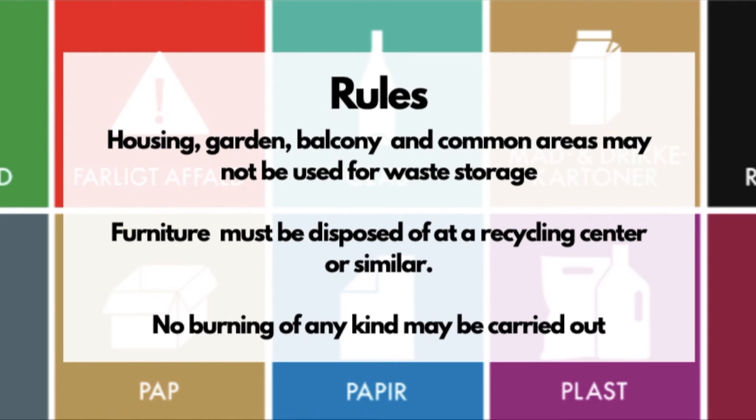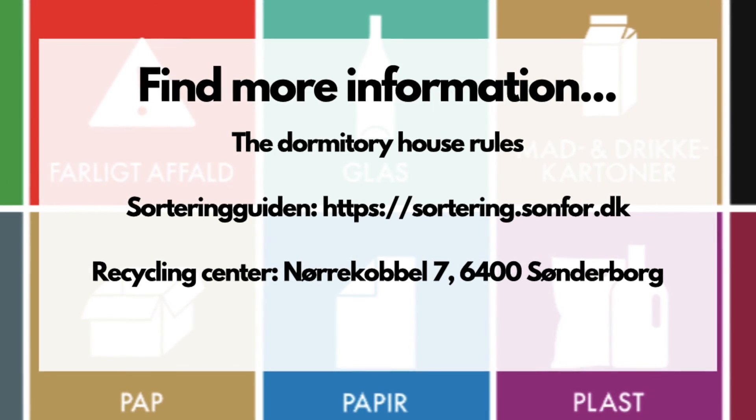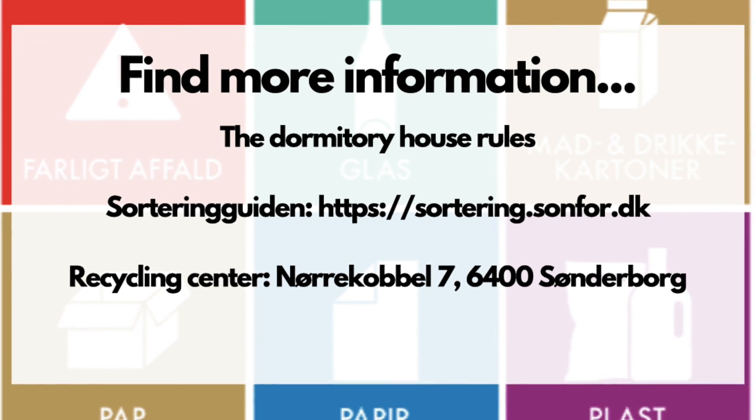No burning of any kind may be carried out. Read more in the housing rules or Sortingo's guidance, which is a helpful app for finding out how to sort any article, or visit a recycling centre.